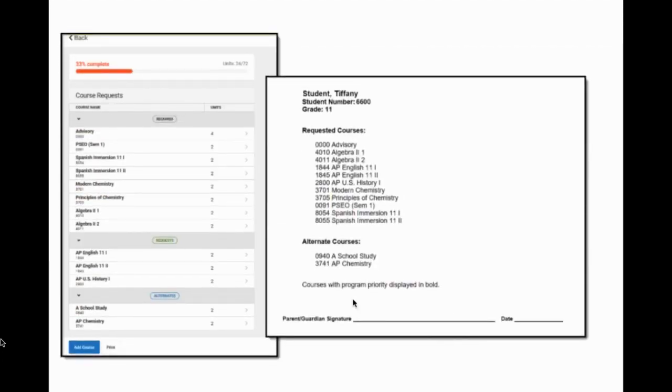Once you add your requests, they'll populate below, separated by required, requests, and alternates. Required are ones your counselor put in or approved. Requests are ones you put in yourself. Alternates are ones you specifically selected as an alternate — for example, if you want ceramics but it's full, you might want a backup art class as an alternate, like drawing, painting, or jewelry.